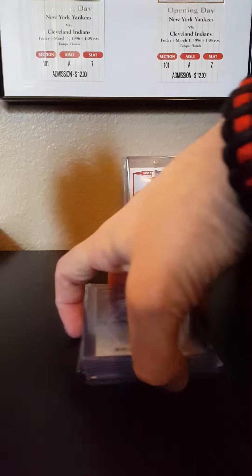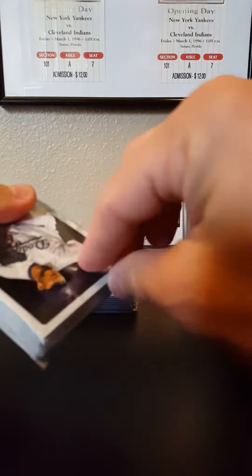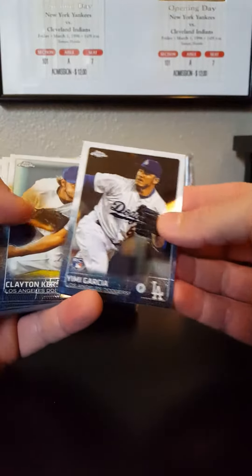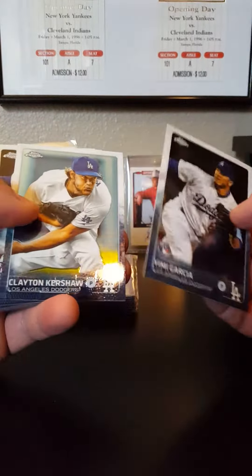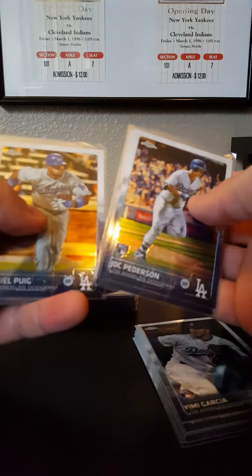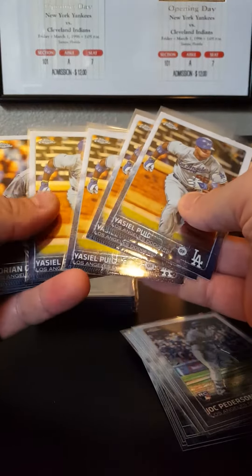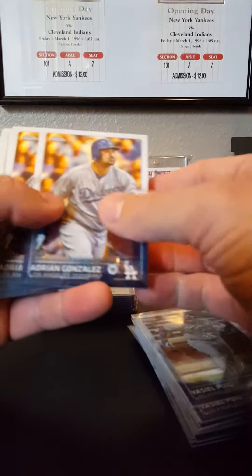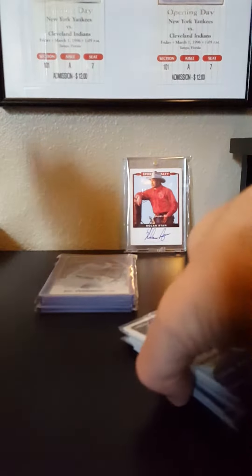Let's get into this stuff. This is the rookies and base - looks like rookies and base, so probably a lot of repeats. I got a Yemi Garcia, Clayton, a bunch of Yemmys - however you say it. I've got four Jock Peterson rookies, four Puigs, Adrian Gonzalez, Clayton, Yemi.